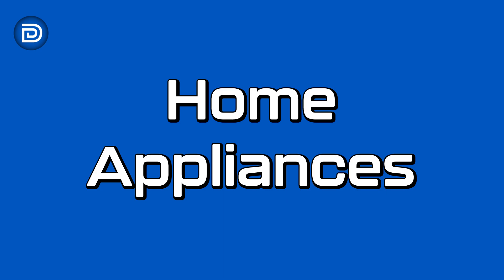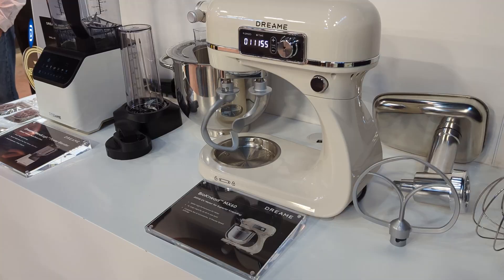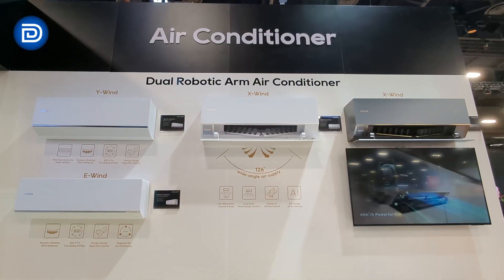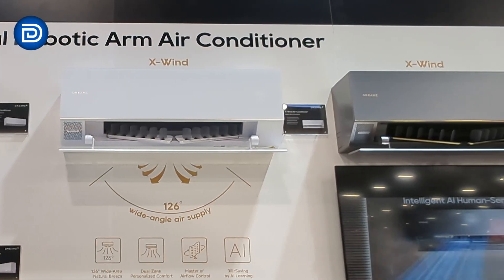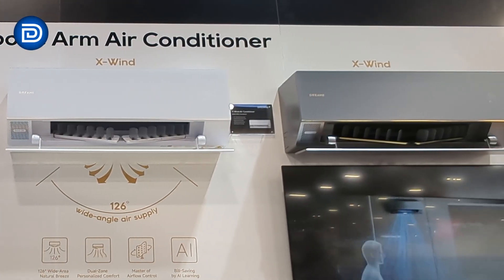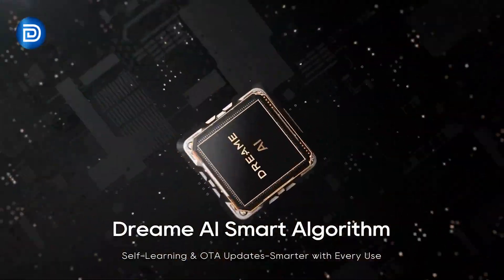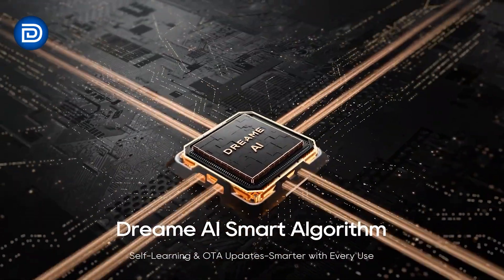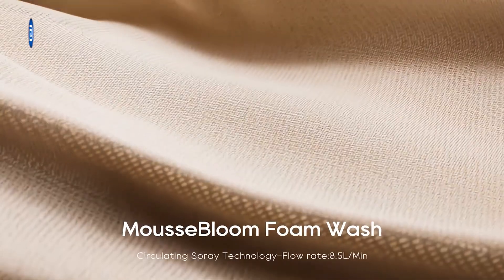Dreamy has expanded into full home appliances, including air conditioners, laundry machines, and kitchen appliances. The X-Wind air conditioner features wide-angle airflow, dual-zone comfort, air purification, and AI learning designed to reduce energy usage. In laundry, the AI Inverter Washer L9 detects load size to optimize water and detergent use, with foam wash technology and plasma air circulation to reduce wrinkles and keep clothes fresh.